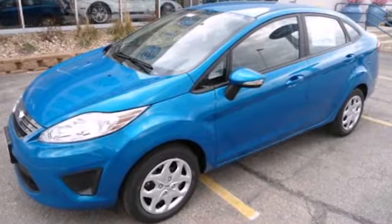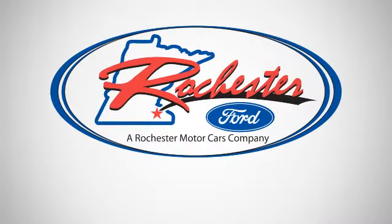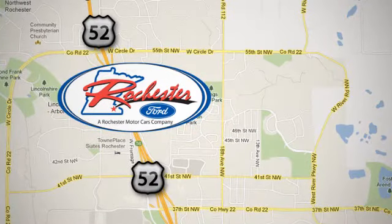Come in and test drive the 2013 Ford Fiesta today. Experience the difference at Rochester Ford. We're conveniently located between 41st Street and 55th Street Northwest on Highway 52 in Rochester, Minnesota.